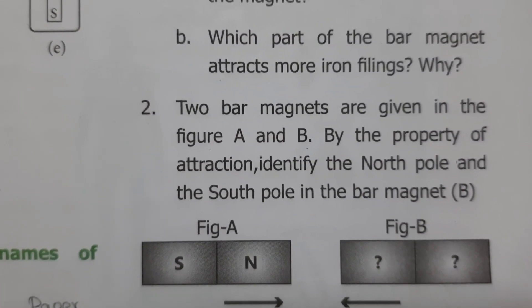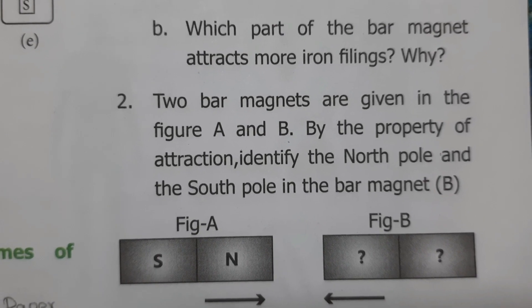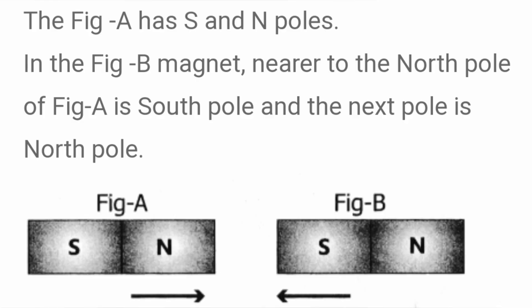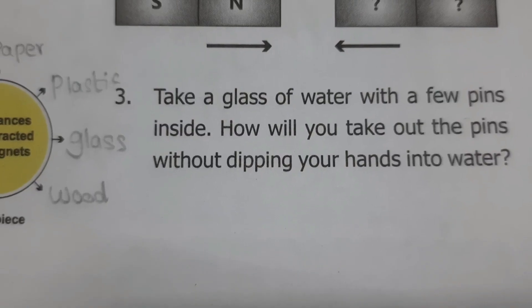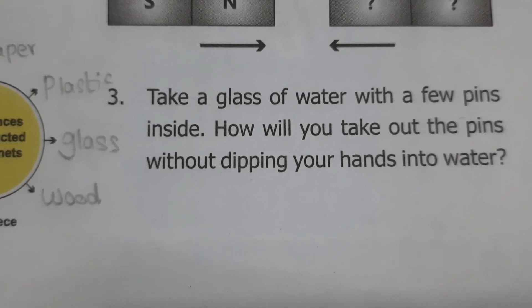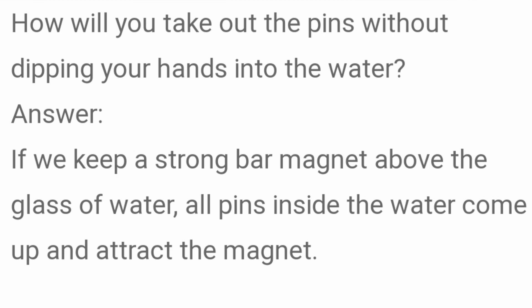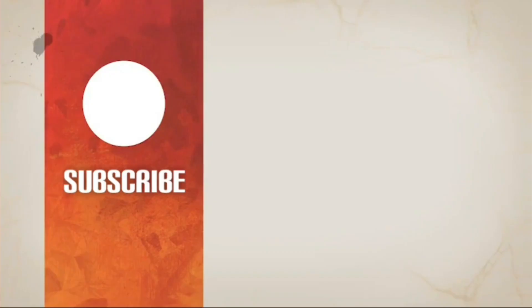Two bar magnets are given in figures A and B. By the property of attraction, identify the north pole and south pole. Answer: In figure B, the pole nearer to the north pole of figure A is the south pole, and the next pole is the north pole, because unlike poles attract each other. Another question: A glass of water has a few pins inside — how will you take out the pins without dipping your hands into water? Answer: If you keep a strong bar magnet above the glass of water, all the pins inside the water come up and attract the magnet, and you can take them out.